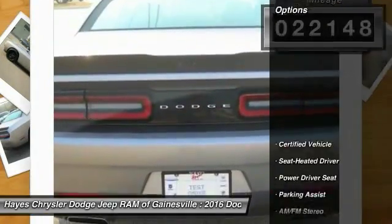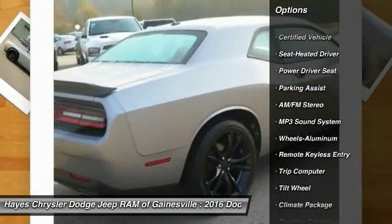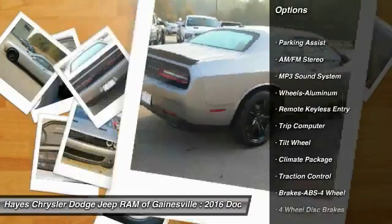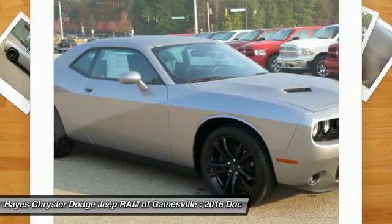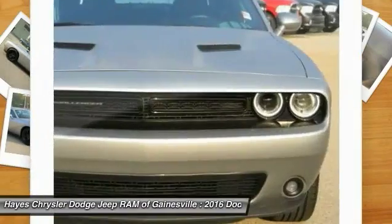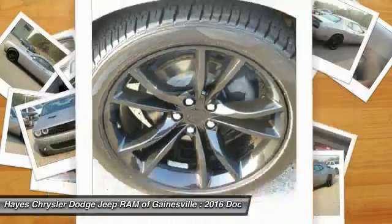This vehicle has less than 25,000 miles. Here are some of this vehicle's great options: anti-lock braking system, traction control, air conditioning, power steering, aluminum wheels, cruise control, rear defrost, AM FM stereo radio, climate control automatic, climate control multi-zone.